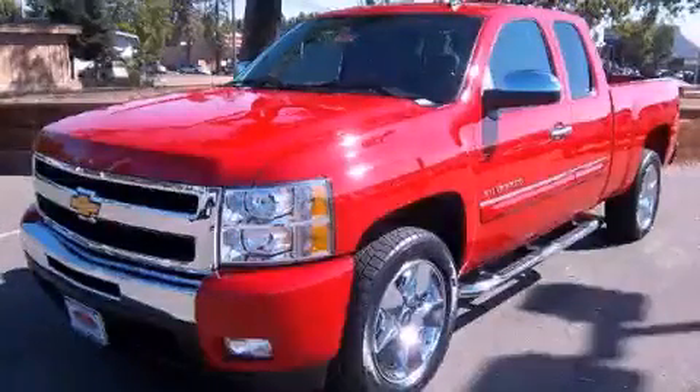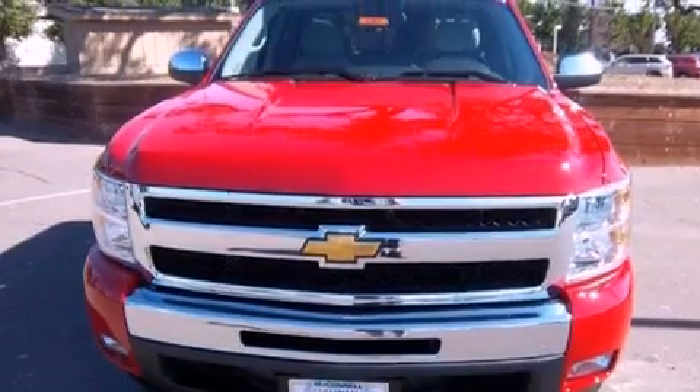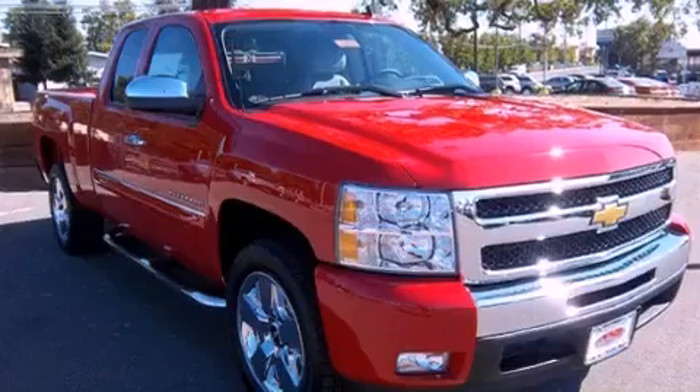This is a 2011 Chevrolet Silverado. It has what you need for work as well as what you want for play. It has a 5.3-liter eight-cylinder engine and a four-speed automatic transmission.